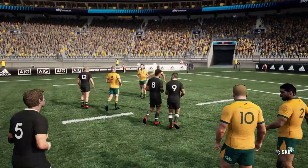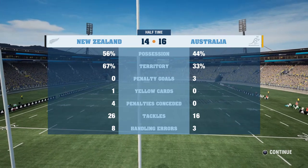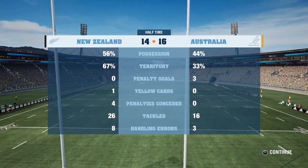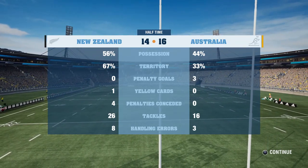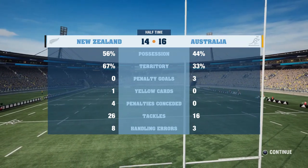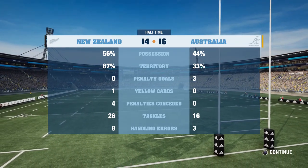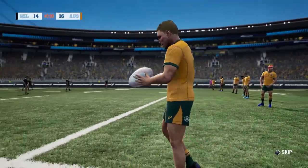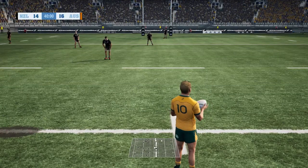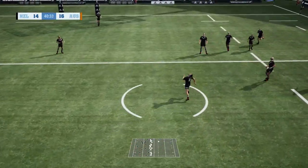The Wallabies lead on the scoreboard, but both sides have been throwing everything they have at the other's defence. Looking at the halftime stats, we can see the All Blacks are just nudging it on possession and territory, but the yellow card period certainly hurt their chances of taking a first-half lead. Their hands are letting them down - eight handling errors compared to just three from the Wallabies. They'll want to clean that up in the second 40.